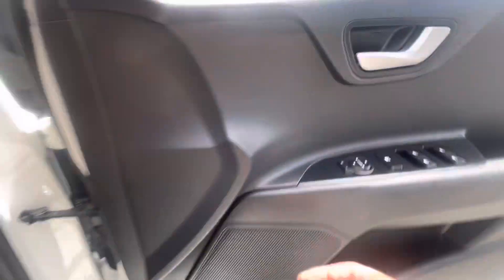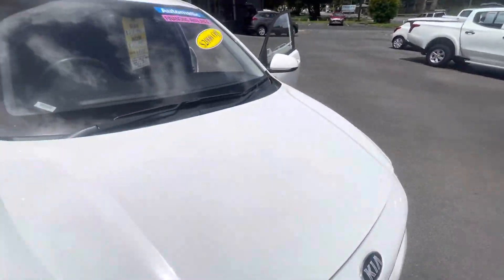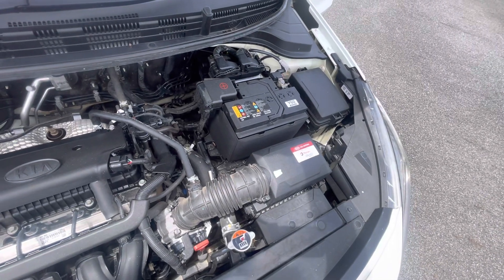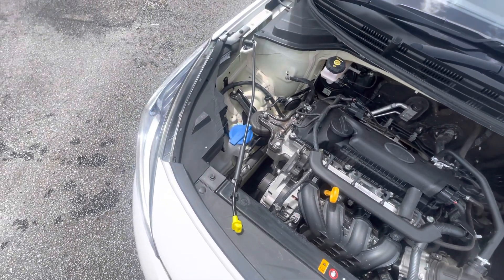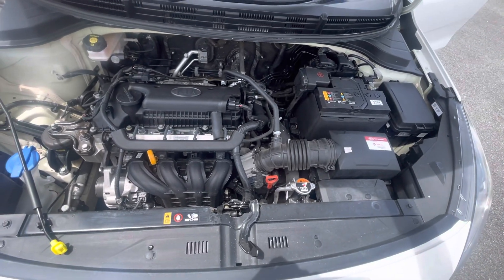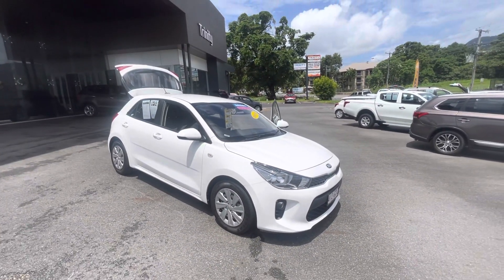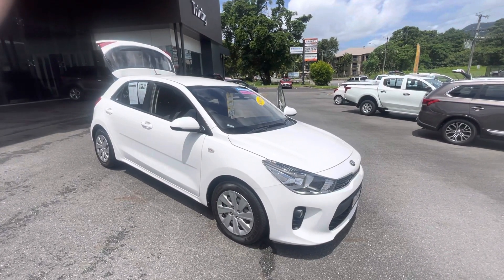I'll just open up the front now for you while she's running. There we have the nice four-cylinder, east to west, 1.4-litre engine. Super powerful for a nice economical vehicle as well, and certainly well and truly safe and easy to maintain. It's great economy and great reliability in the Rios — they are a super popular car, largely for those features. We certainly look forward to trying to achieve a deal for you later today. Thank you for your inquiry and I look forward to speaking to you soon. Thank you.